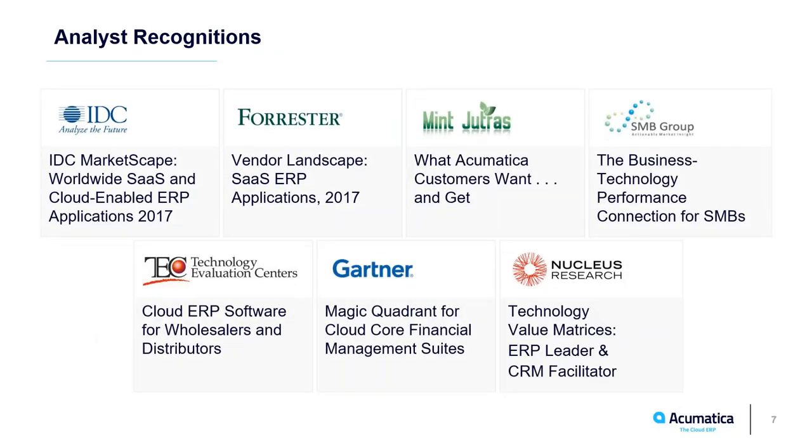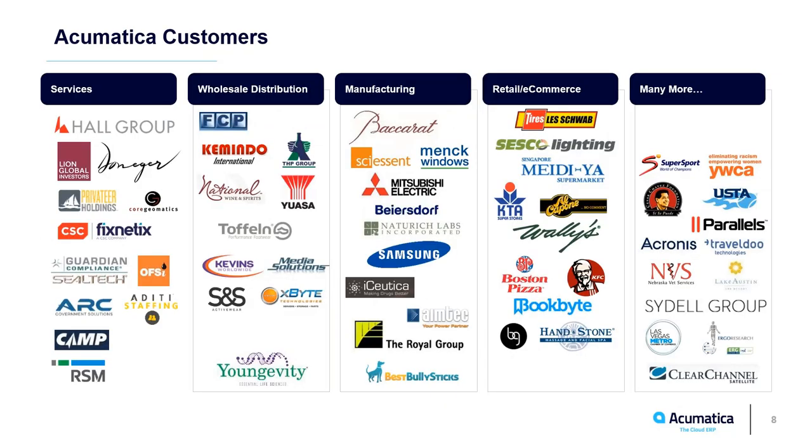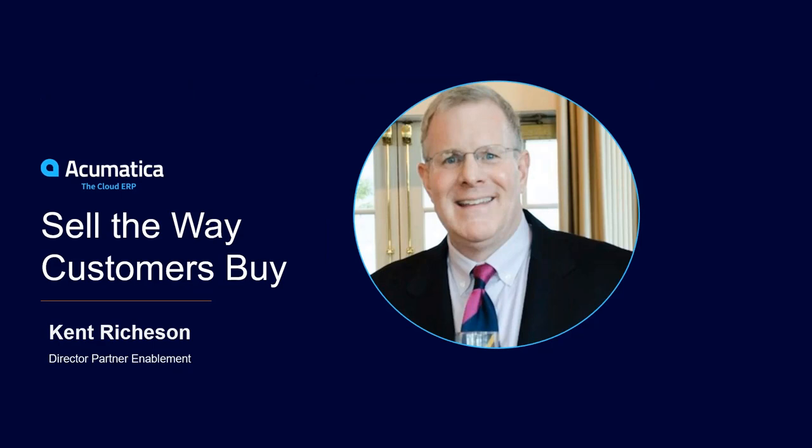The Acumatica product portfolio allows us to be competitive in services, wholesale distribution, manufacturing, and e-commerce. It's a very flexible platform. I tell everyone to work from inventory out — that's where we really shine. That's the quick Acumatica introduction. Any questions can be directed to our website or to Noel Bloxon and Sarita Mitchell on our recruitment team.